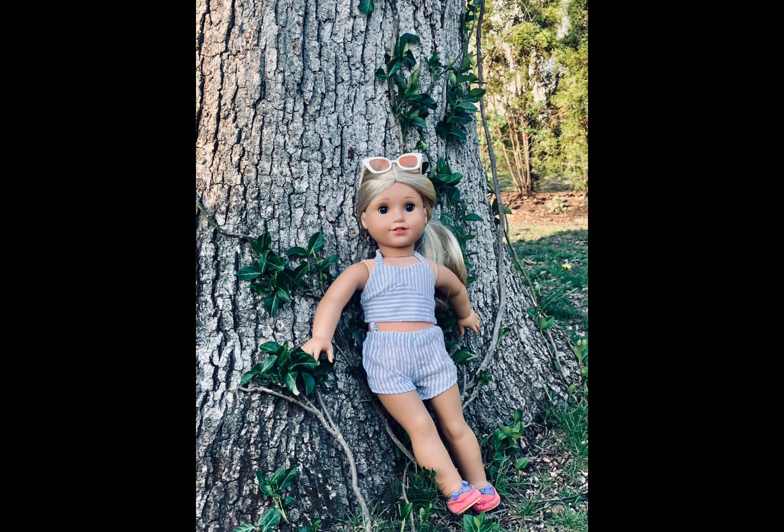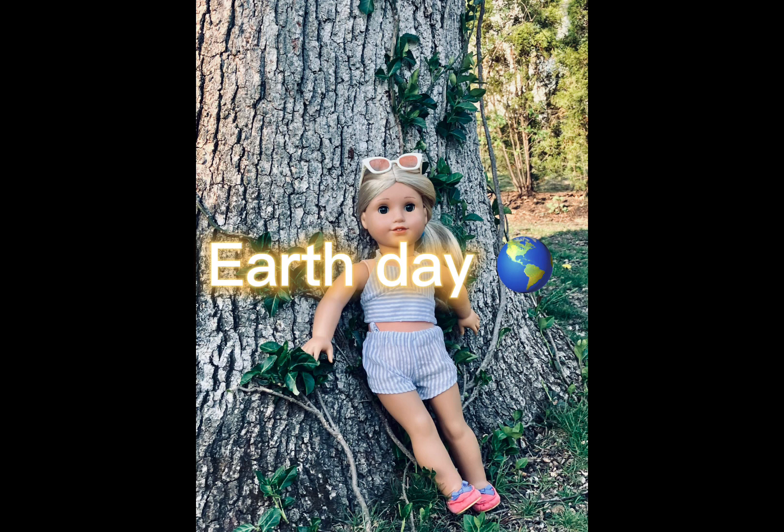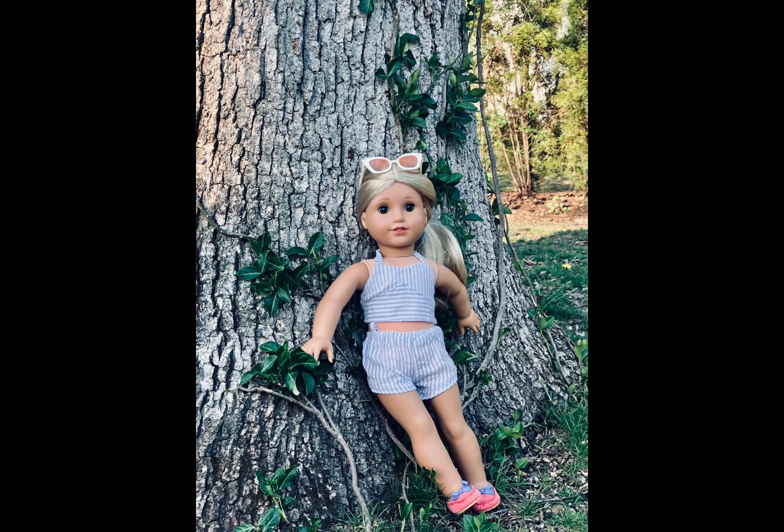Next week's theme is Earth Day week, because Earth Day is actually April 22nd, which is coming up really soon. For this photo, I want you to take a photo outdoors, showing your doll cleaning up the community, or something related to Earth Day — helping out the Earth, or taking a photo in nature. It could be anything. Photos are due April 26th. Make sure to submit them on time. Thank you so much. Bye!